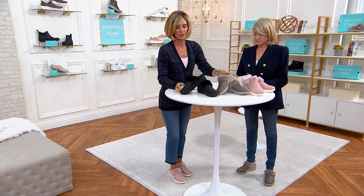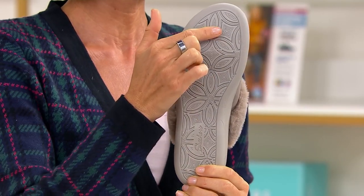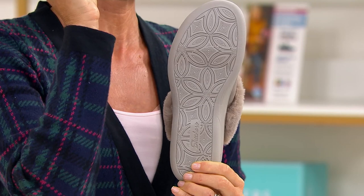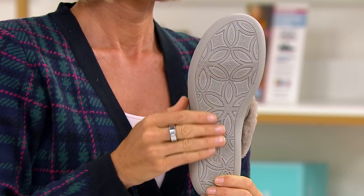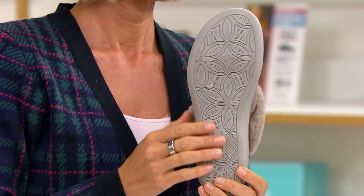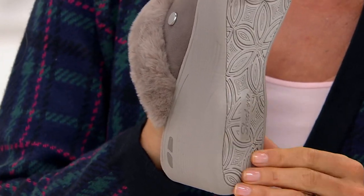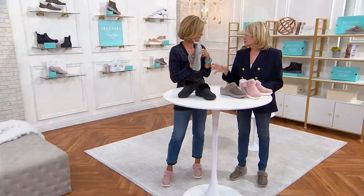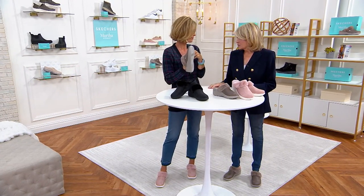They also have great tread — I'm going to show you that on the bottom of the taupe here. Which is super important. So what does your kind of life consist of? You said you were going into an office in New York. I go to the office in New York, I do TV at my farm, and then travel. These are great for travel — I had them on the trip with me. I just got back from Greenland and Iceland, I wore these all over the place.